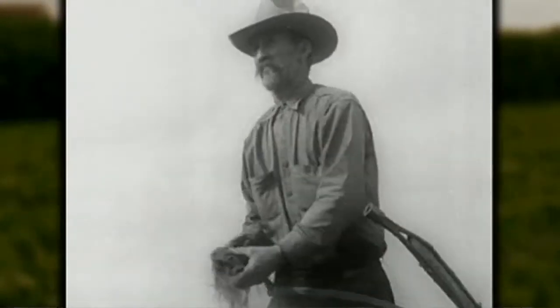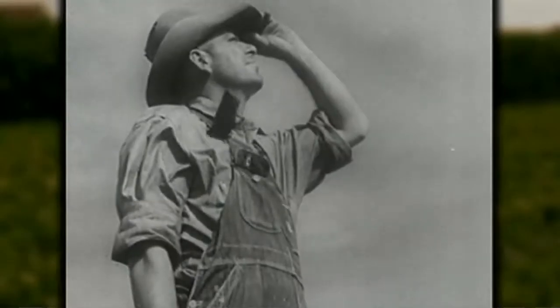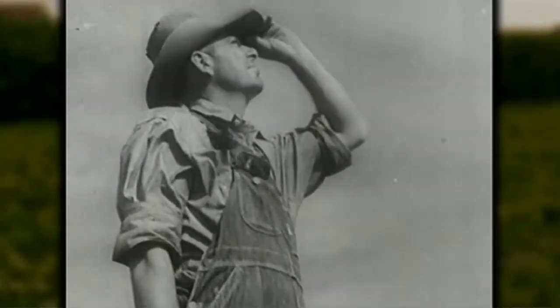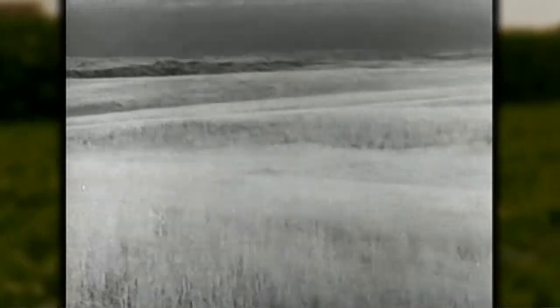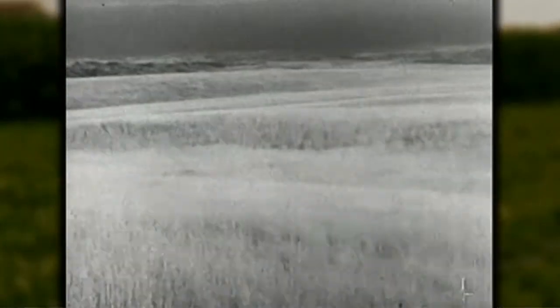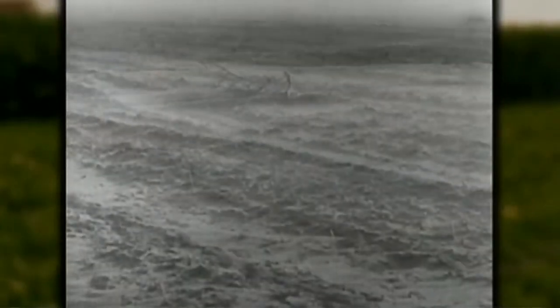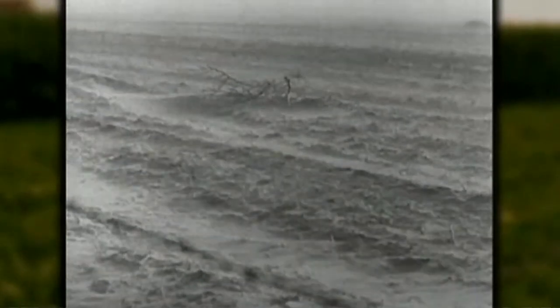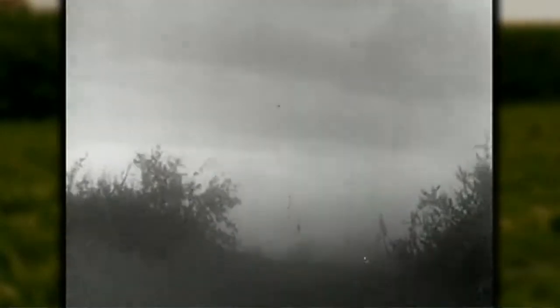American farmers have always understood the importance of caring for their land, but it was the Dust Bowl in the 1930s that really brought home the need for better soil management. Prairie grasses across the Midwest once covered millions of acres of the world's most fertile soil, but careless farming and a long drought helped create massive dust storms that carried away countless tons of topsoil, ruining land and lives.